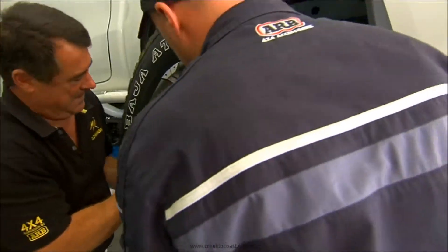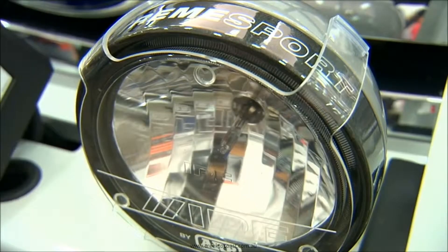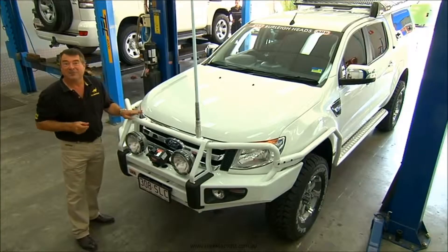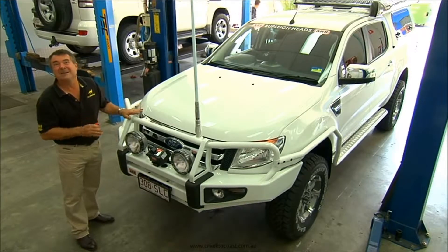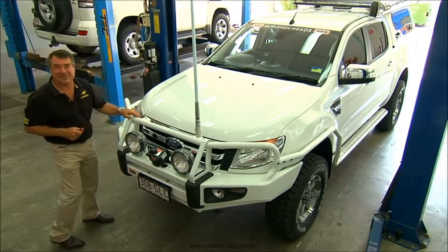To help it look the part, a new set of wheels, IPF's latest HID spotlights, and a bull bar complete with a 9.5 XP winch for self-recovery. While all this certainly looks good, the most important thing is the protection it offers — especially with the remote control winch. If you're stuck, you don't need to depend on someone else for a hand; the remote control will get you out of trouble.